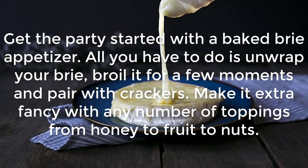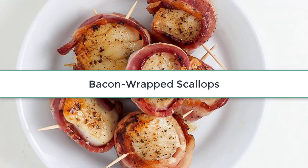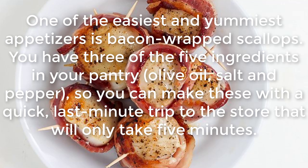Baked Brie: Get the party started with a baked brie appetizer. All you have to do is unwrap your brie, broil it for a few moments, and pair with crackers. Make it extra fancy with any number of toppings, from honey to fruit to nuts.